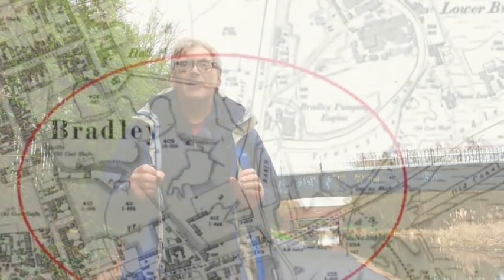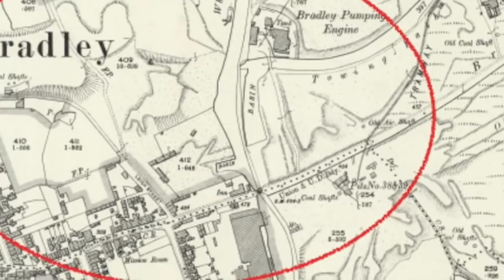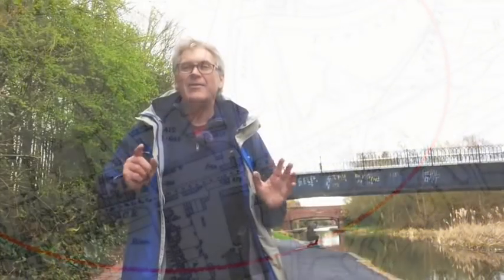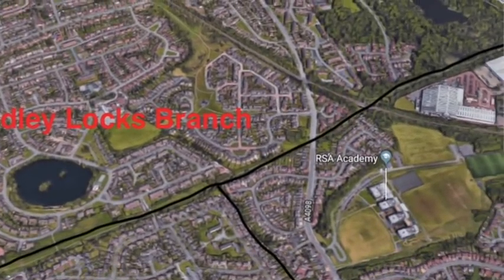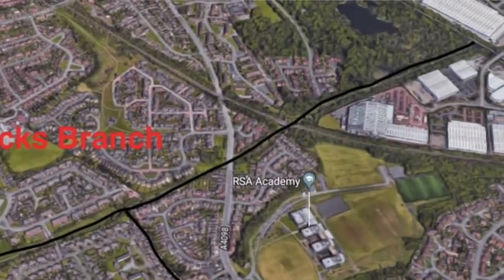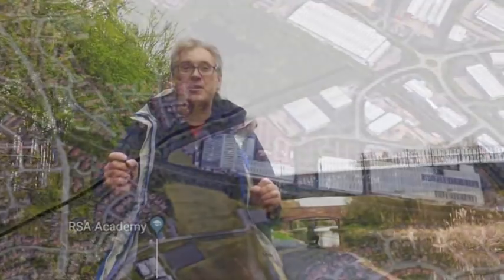In my last episode we got to Braidley and the home of John Ironman Wilkinson. For this episode we've just dropped back down the hill 80 feet and back onto the Walsall Canal, and I want to look at the Braidley Locks branch. Rather than starting from the top, I thought I'd come down here because this is where the canal actually started — the Braidley Locks branch is a hybrid of two canal building enterprises.